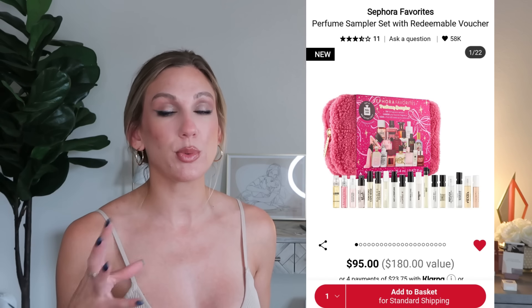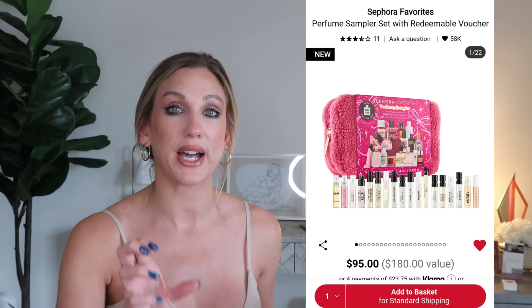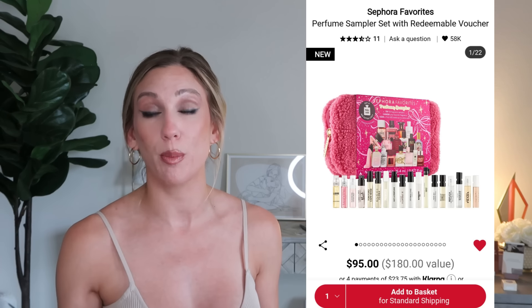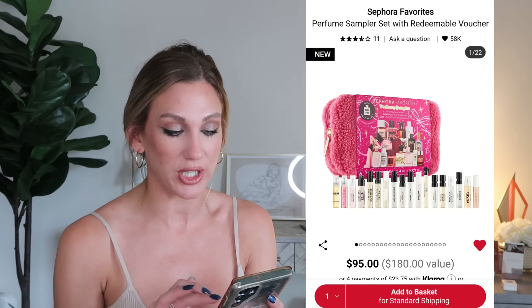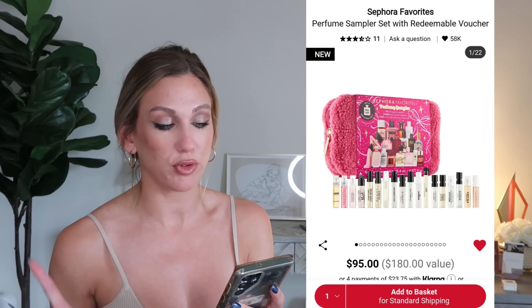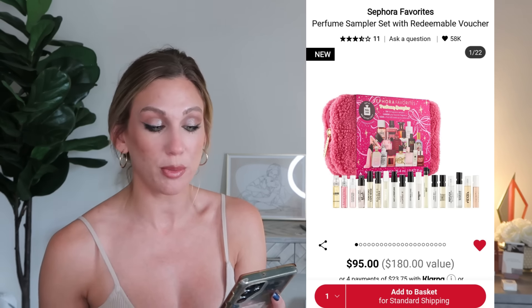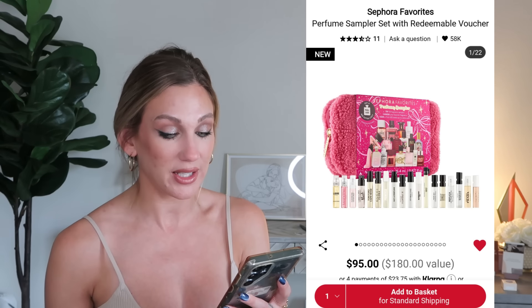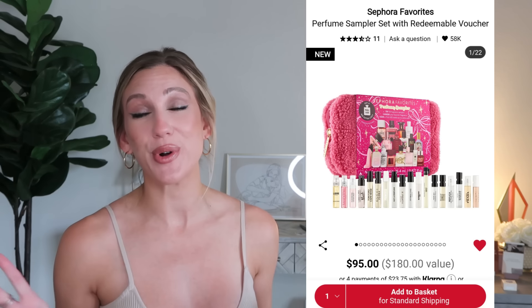Moving into perfume — the Sephora Favorites Perfume Sampler Set with a redeemable voucher is $95, a $180 value. You get 18 sample-size fragrances across florals, warm and spicy, and fresh citrus, plus a full-size of your choice. Brands included are Burberry, Carolina Herrera, Charlotte Tilbury, Fenty, Gucci, Jo Malone, Valentino, Viktor & Rolf, YSL, Juliette Has a Gun, Kayali, Kilian, Maison Margiela Replica, Nest, Phlur, Prada, The Seven Virtues, and Tom Ford.